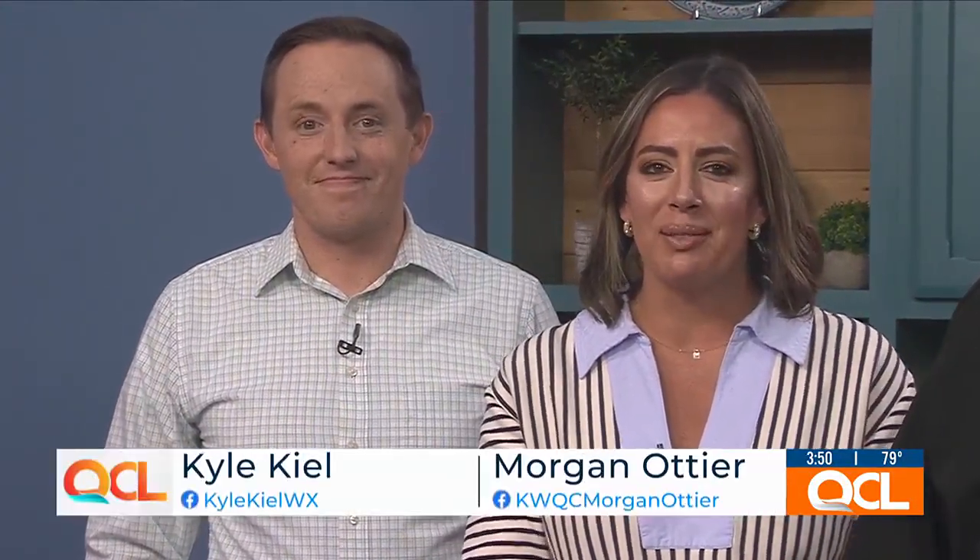We are transitioning from summer to fall, and Thunder Bay Grill in Davenport is ready to serve up a menu full of comfort food for those colder months. Chef DJ Frank is joining us from Thunder Bay Grill, along with Kathy Teigart. Thank you so much for joining us today.